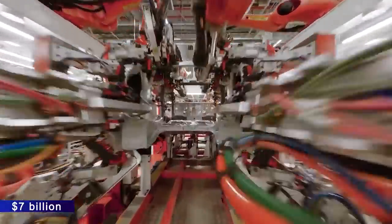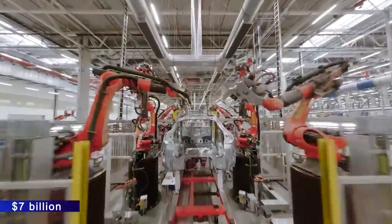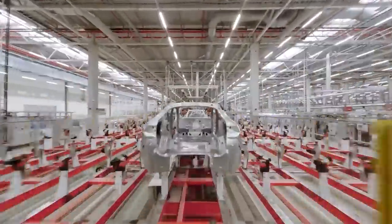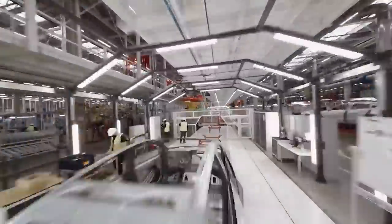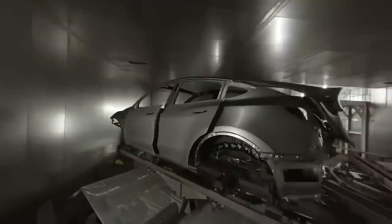Tesla spent around $7 billion on the facility's construction and earned tax incentives totaling more than $60 million. The factory, which is Tesla's fourth in the country, is currently being used to produce some Tesla Model Y cars, with plans to start making the company's long-delayed Cybertruck this year.